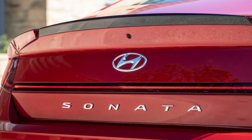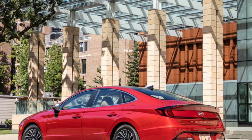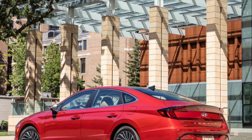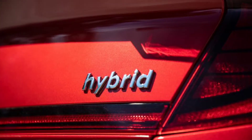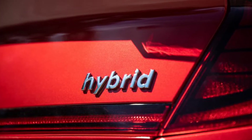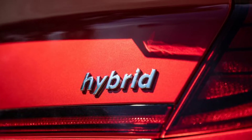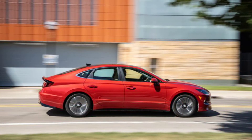The Sonata's conventional automatic transmission makes it an outlier in the midsize hybrid crowd, with the Accord using a one-speed direct-drive transmission and the Camry employing a continuously variable automatic, CVT. The Accord isn't much more powerful than the Sonata — it's rated at 212 horsepower — but it's a full second quicker to 60 mph, taking 7.1 seconds compared to the Sonata's 8.1-second time.